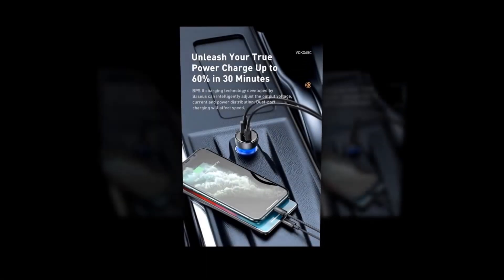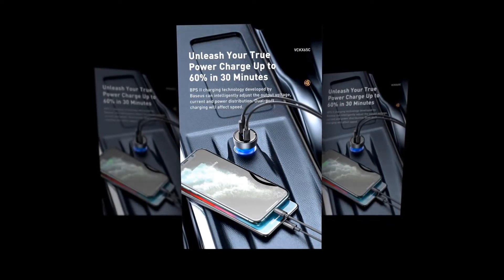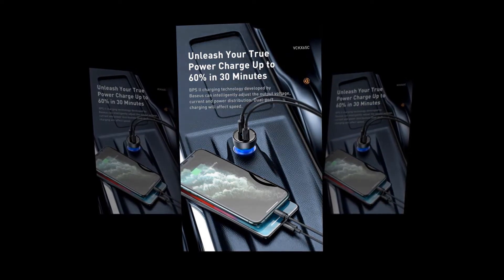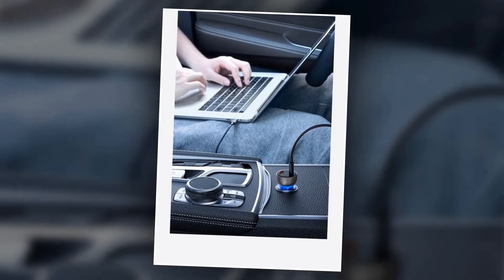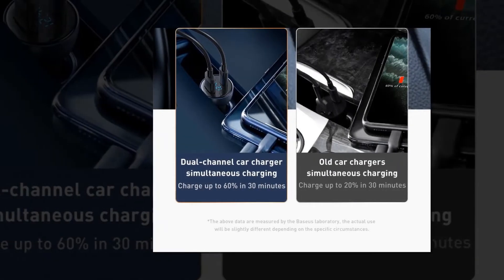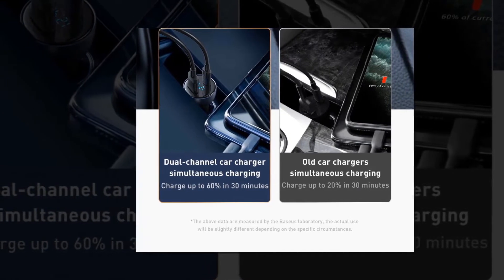This amazing device works with USB-C and USB-A powered devices including iPhone 12, 11, 11 Pro, XS, XS Max, XR, MacBook, MacBook Air, MacBook Pro 13-inch, Galaxy S20, S10, Note 9, Note 8, and other Android versions.